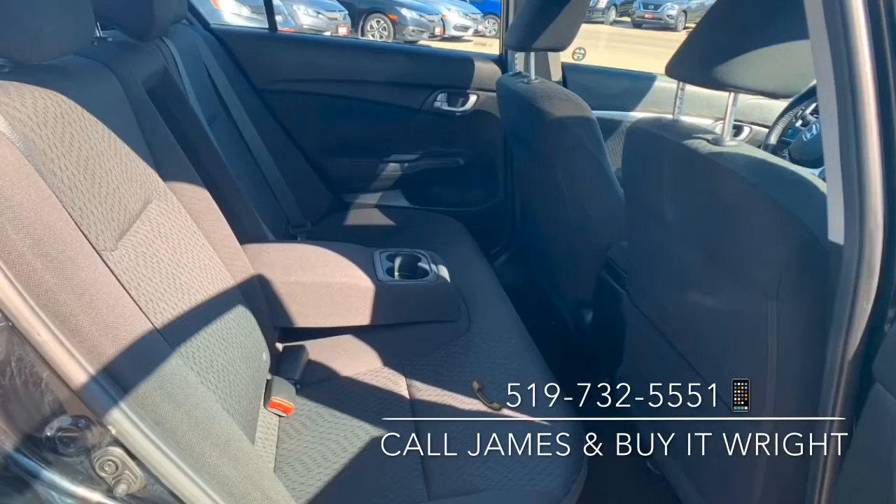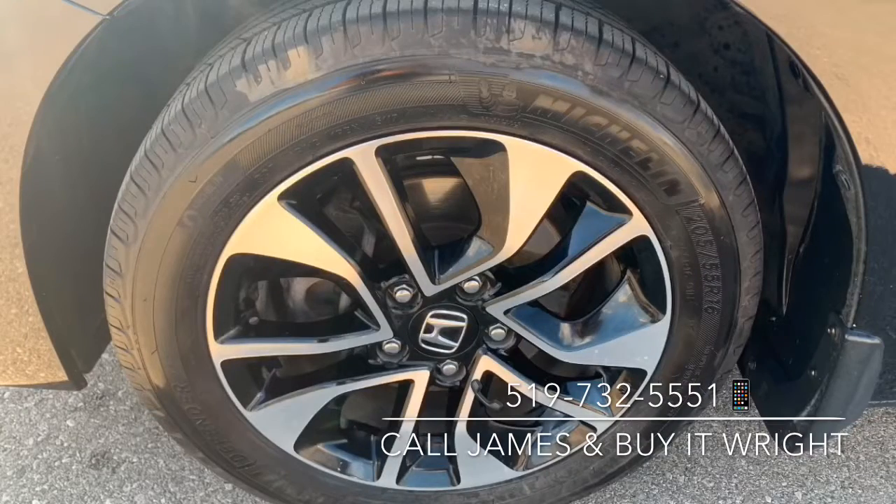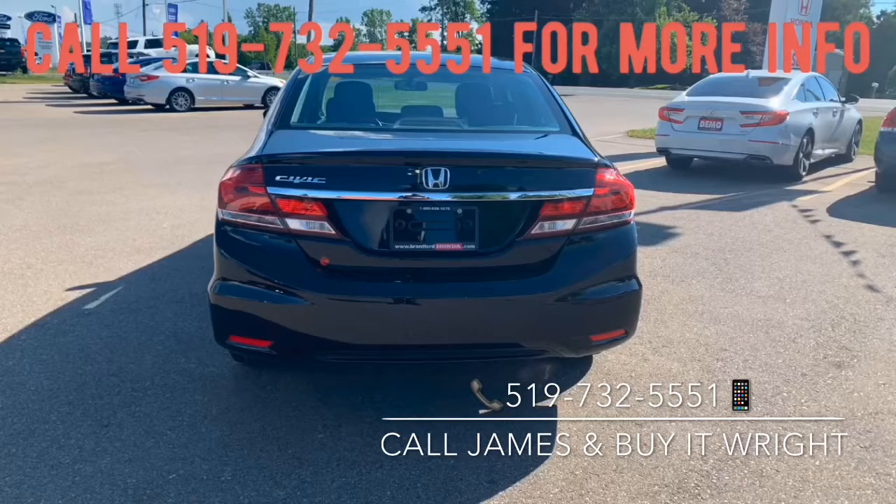For any inquiries or to arrange a test drive, give me a call today at 519-732-5551, and don't forget to buy it right.